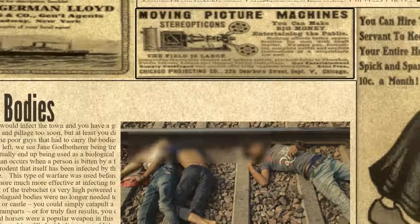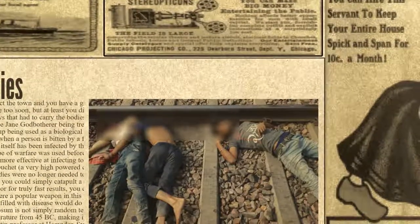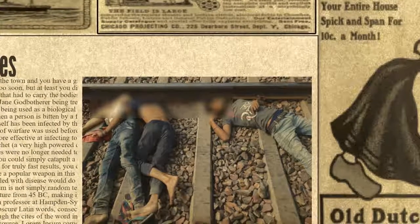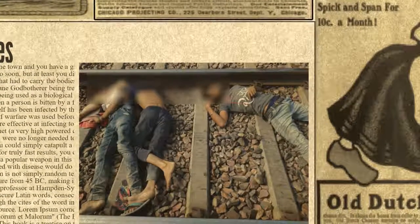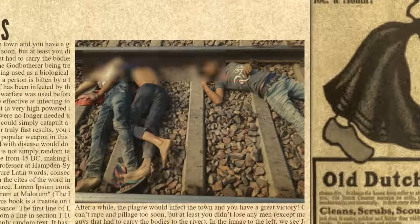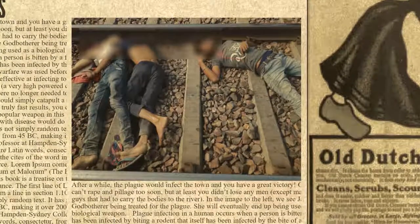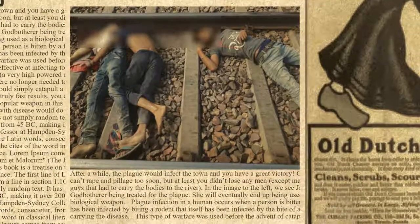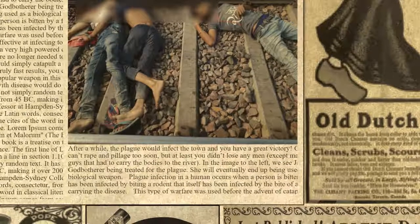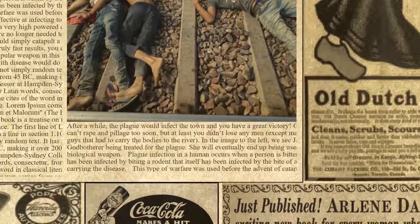Obviously you couldn't move in too soon, but at least you didn't lose many men — except perhaps the poor soldiers who had to carry the bodies to the river. Plague infection in a human occurs when a person is bitten by a flea that has been infected by biting a rodent that itself was infected. This type of warfare was used before the advent of catapults. With the advent of the trebuchet — a very high-powered catapult — plagued bodies were no longer needed. You could simply catapult a rotting or diseased animal over the ramparts, or for fast results, fling over a few beehives. Dead horses were a popular weapon in this form of biological warfare.